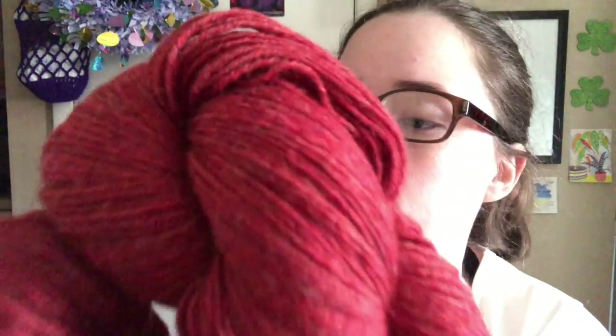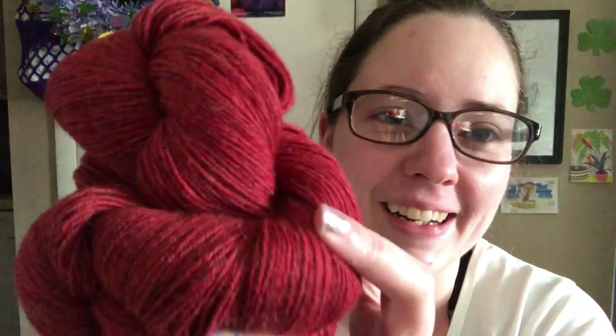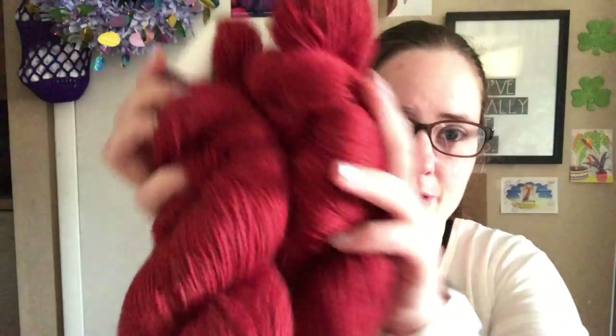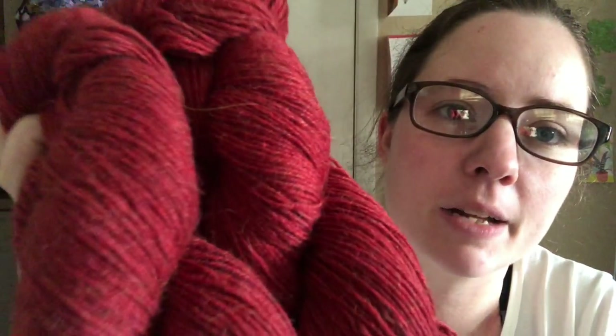It's Light Alpaca and the colorway is Dogwood Berry — really pretty color. It's 100% baby alpaca, fingering weight, 400 yards each — so 800 yards altogether with two hanks. I might have a slight allergy to alpaca. It is a beautiful color though; even Devin thought it was really pretty. It's rustic looking almost. I love the color — I think it'd be a pretty Christmas color with a dark green.